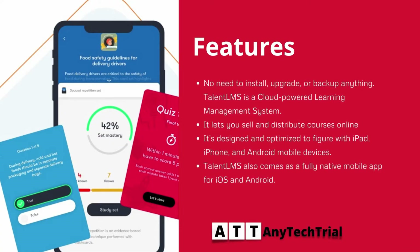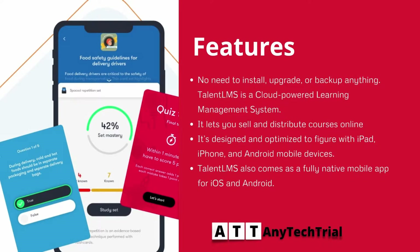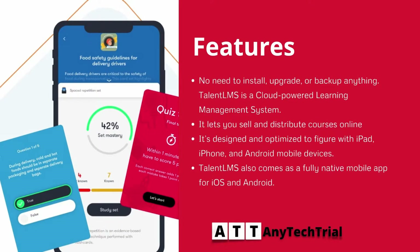No need to install, upgrade, or backup anything. TalentLMS is a cloud-powered learning management system — it lets you sell and distribute courses online. It's designed and optimized to work with iPad, iPhone, and Android mobile devices. TalentLMS also comes as a fully native mobile app for iOS and Android.